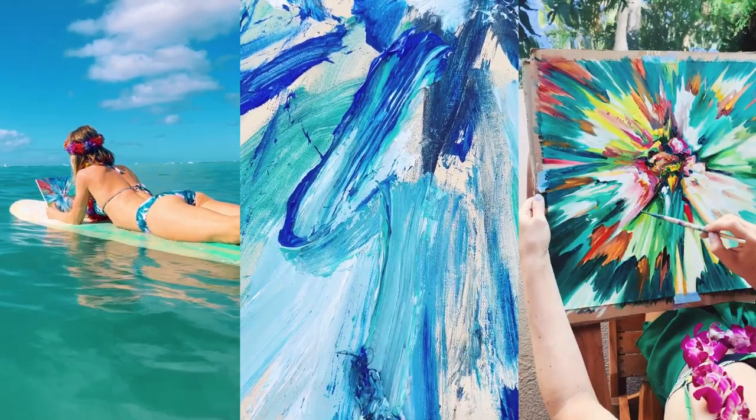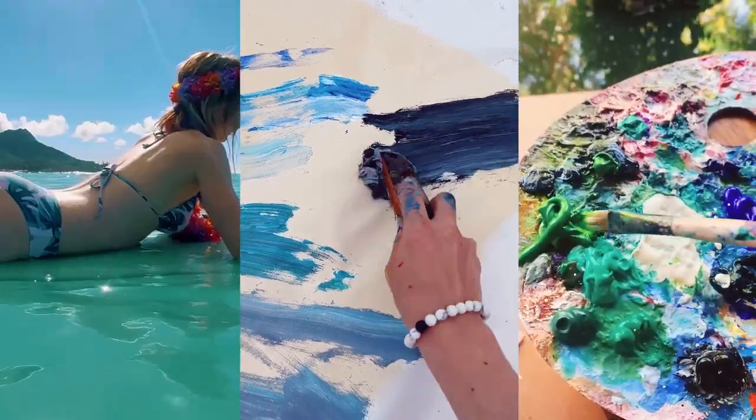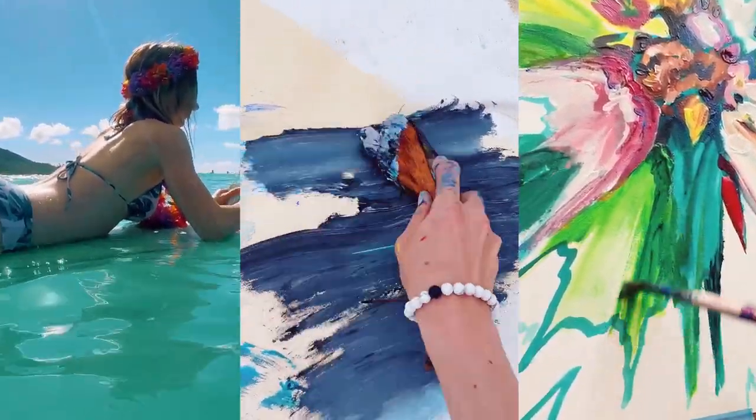Sometimes I paint without working on a digital file. I'll create completely from my mind, or en plein air, using materials I find handy — like a coconut husk in Hawaii. The process is purely driven by emotions and surroundings.